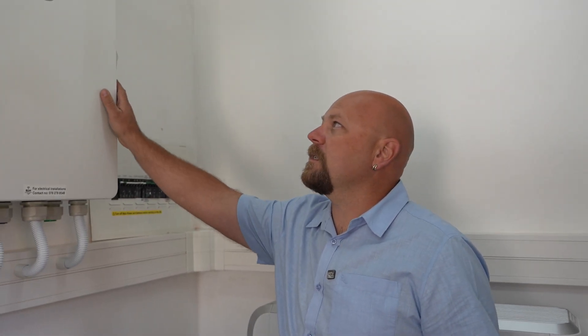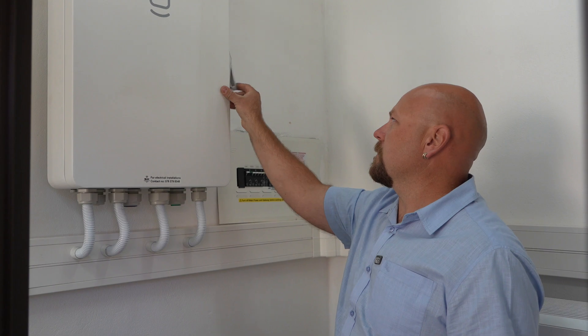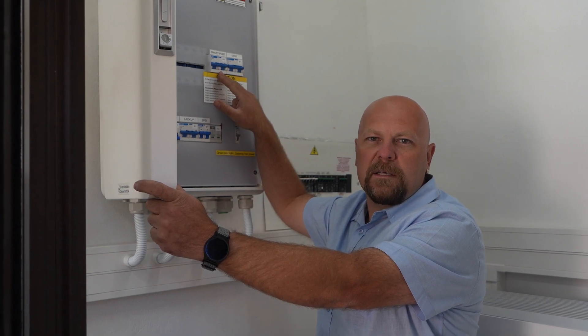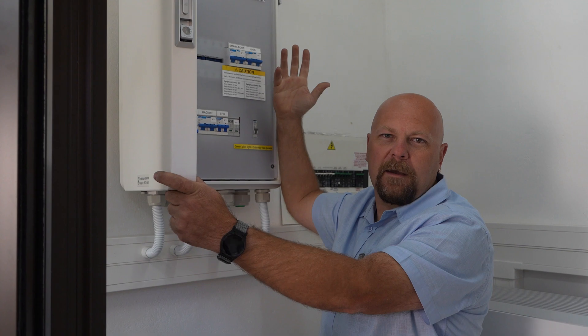Here is the magic part: the SIG Energy Home Max Gateway. The beauty of this SIG is that it's got a smart port, and on the smart port we've connected the client's underfloor heating. So all the excess PV power goes to the underfloor heating — equals happy wife, happy life.